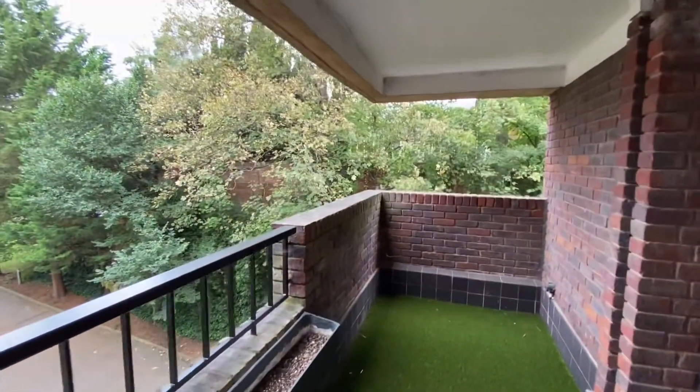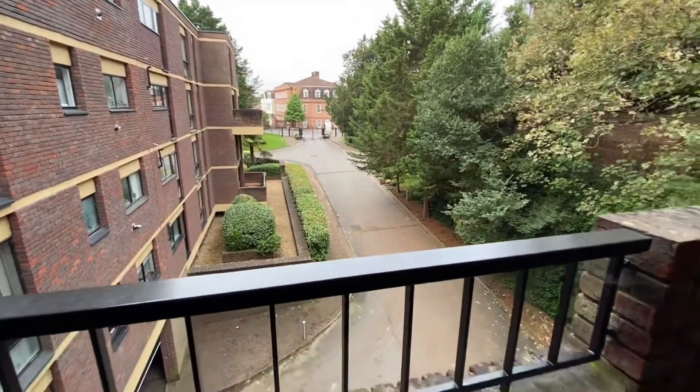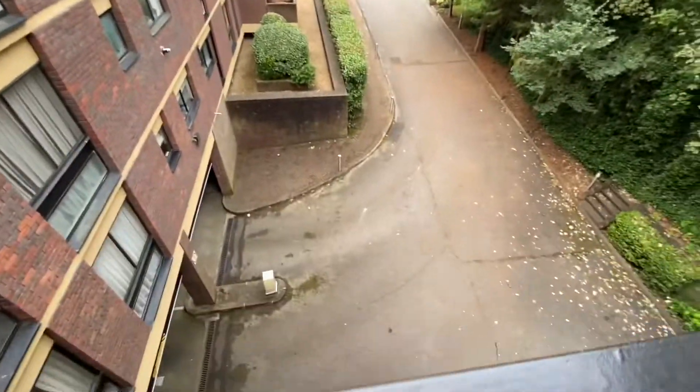From the balcony, we've got the church to our right-hand side, visitor parking to the left and the right, straight down to the driveway, and the underground parking below.